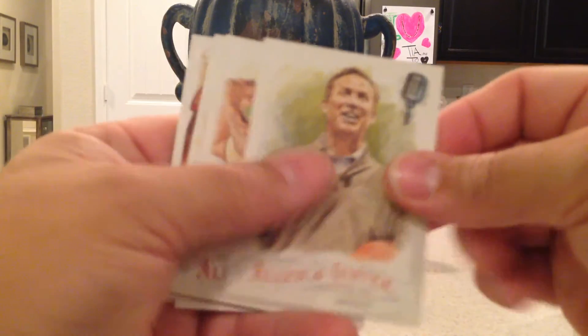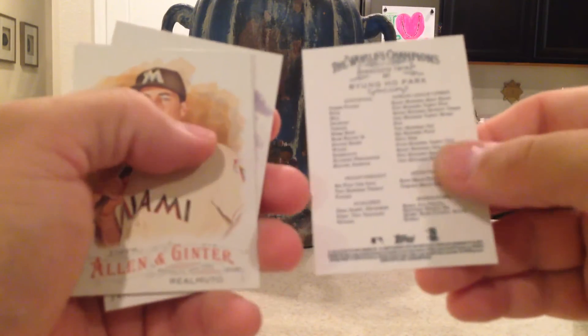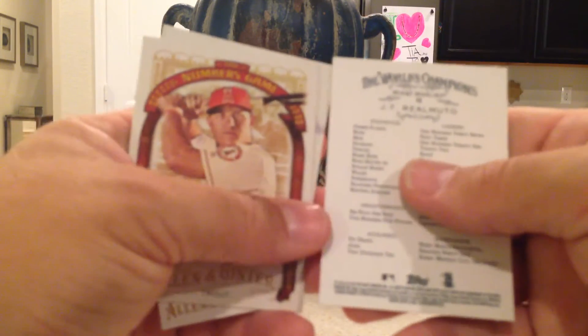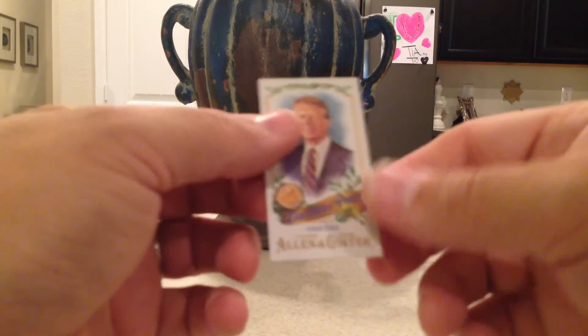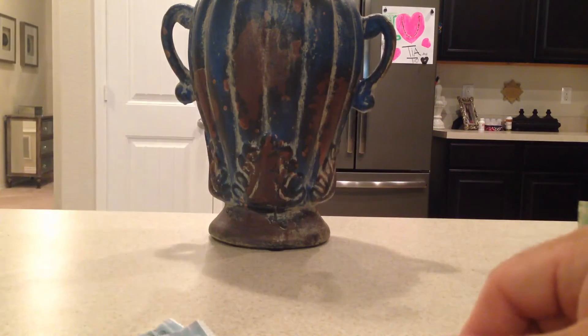Next pack: Michael Breed, a rookie card of Byung-ho Park, JT Realmuto, Mike Trout Numbers Game, Kris Osterman, and a mini of Portraits of Peace — Jimmy Carter. That's cool.